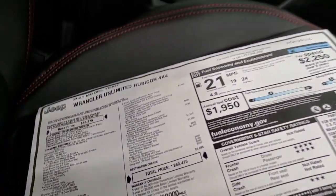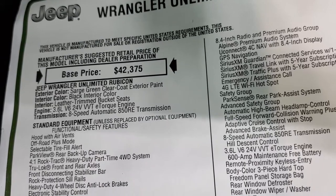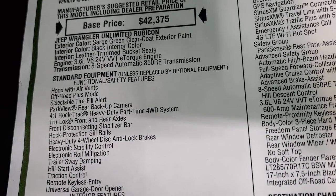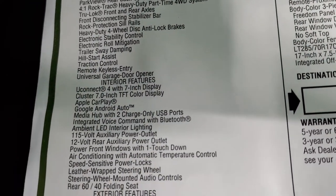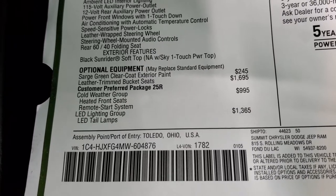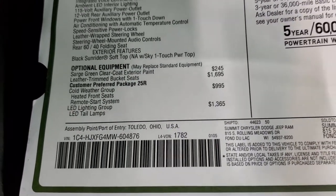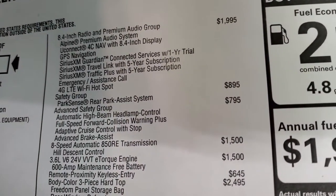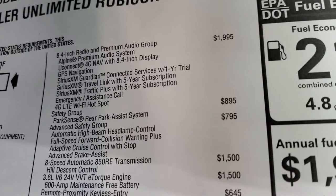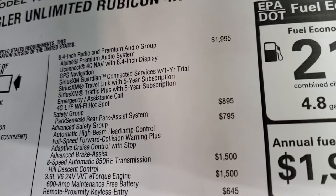Here's the original window sticker. Some highlights: Sarge Green, black interior color. Comes with leather trim bucket seats, a $1,695 option. The 3.6 liter with e-torque — which is how you get that 21 mpg average — and 8-speed automatic transmission. Optional equipment includes Sarge Green at $245, leather trim bucket seats at $1,695, cold weather group at $995 giving you heated seats, remote start, and heated steering wheel. LED lighting group is $1,365. The 8.4 and premium audio group is $1,995, giving you the subwoofer, Alpine premium sound system, Uconnect 4C Nav, GPS navigation, Sirius Guardian for a year, travel link for five years, traffic plus for five years, emergency assistance call, and 4G LTE Wi-Fi hotspot.